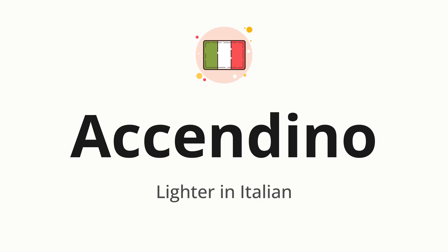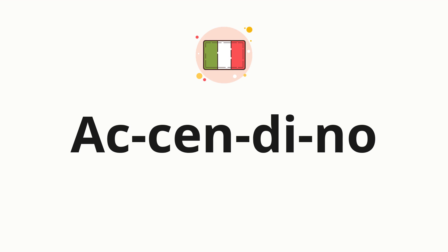Let's say it all together. Accendino. One more time. Accendino. Now, let's split the word into syllables, and then pronounce each syllable one by one. Accendino.